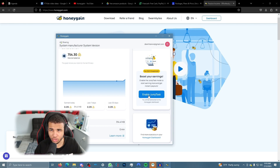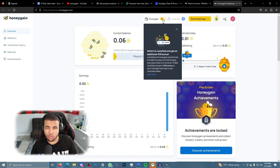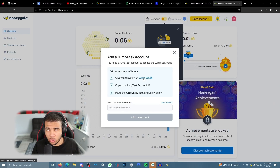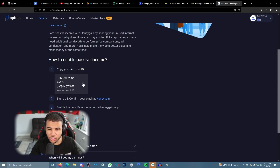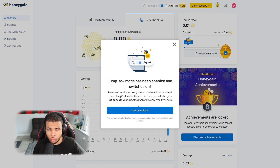The first tip to start earning more with Honeygain is to click on Jump Task. You'll see there's a Honeygain tab and a Jump Task tab — just select Jump Task and enable it. It says switching to Jump Task gets you a 10% boost, so toggle that on. Once you sign up for Jump Task, copy your account ID and paste it back into Honeygain. Just like that, Jump Task mode is enabled.